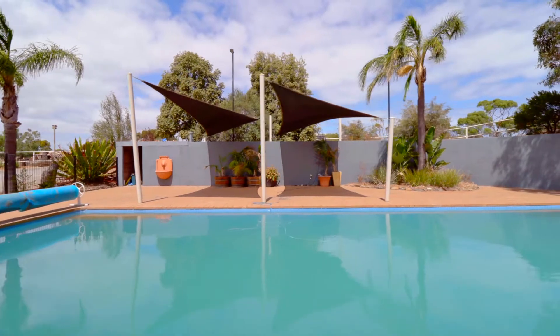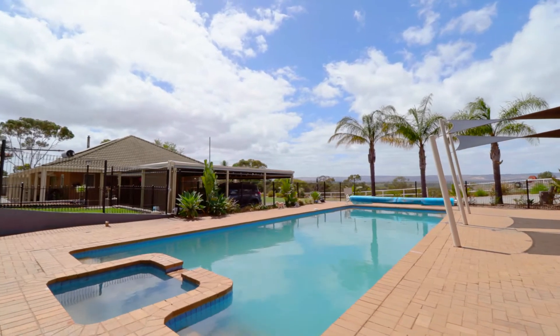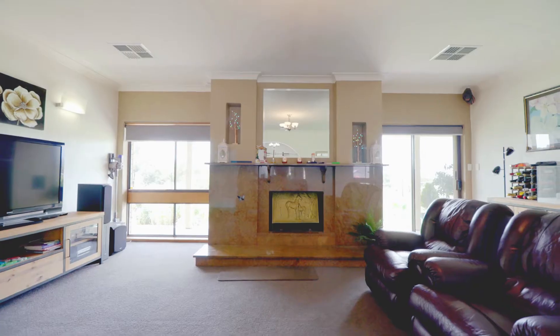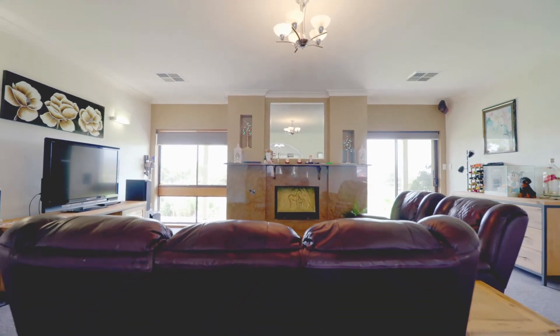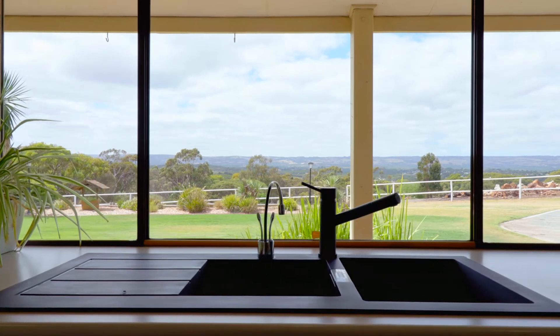Enjoy lazy days by the in-ground swimming pool or just sit back and take in the beautiful scenery. Spend wintry nights nestled up in front of the open fire and taking in the serenity that this beautiful property has to offer.